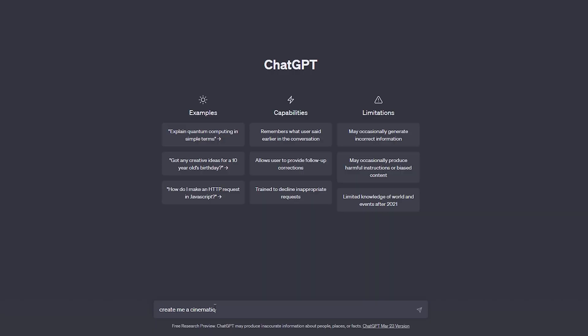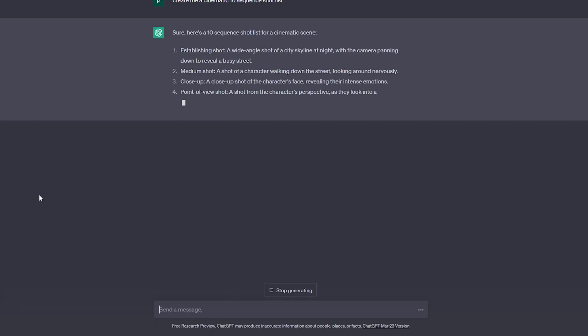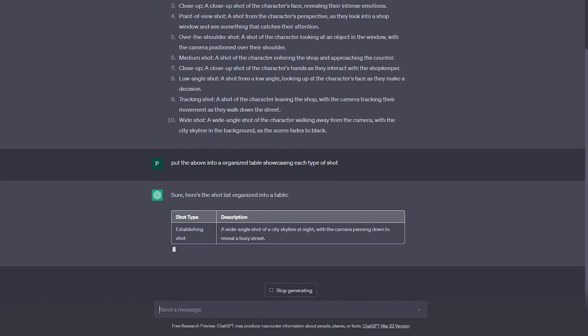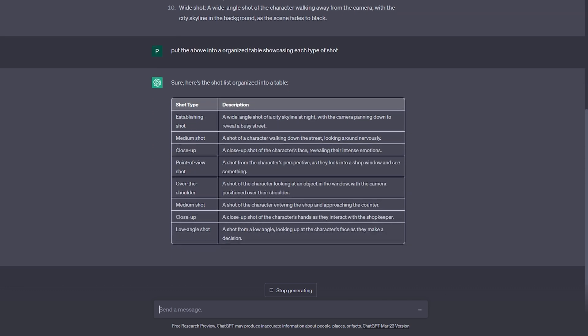For example, you can prompt ChatGPT: 'Create me a 10-sequence shot list and make it very engaging and cinematic.' Then put that exact output into a table and graph that you can easily read and present to future clients or yourself while you are video editing.